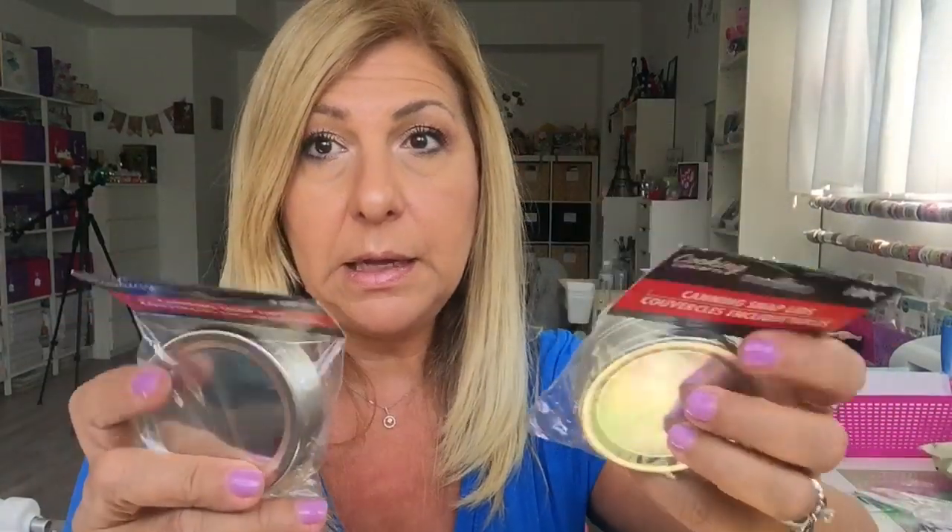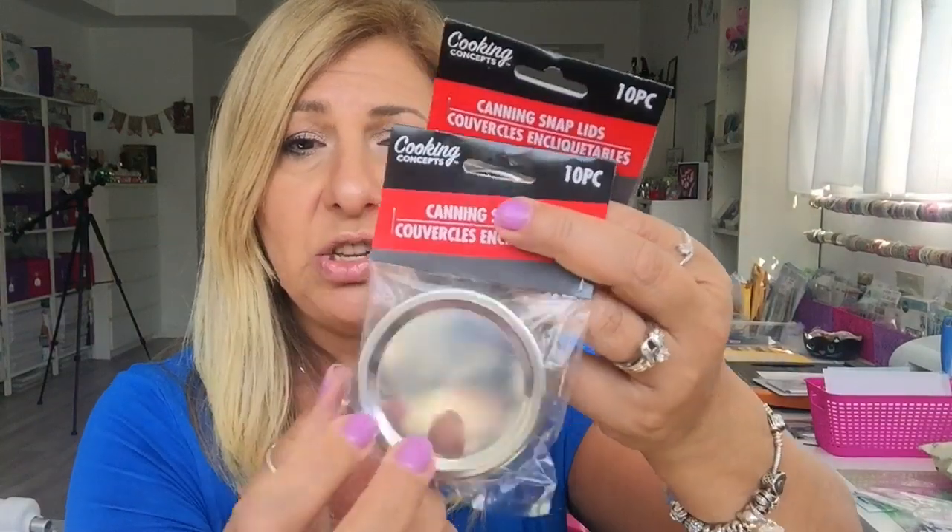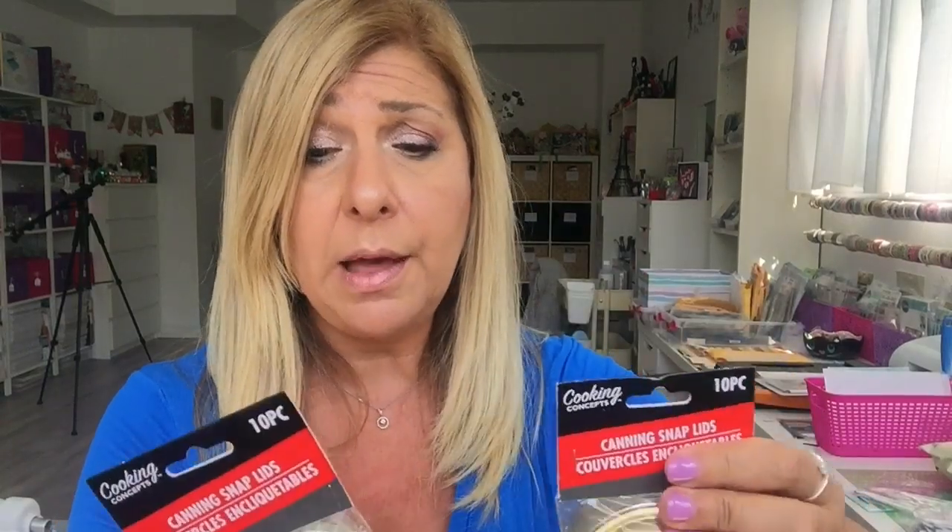Canning season is here! I love to change the seals because once you seal and open a jar you can't reuse the snap lid. You get 10 pieces for $1.25 — that's a great price. I have tons of jars. I wish they carried the lids too, especially since if you make tomato sauce or pepper sauce they can get rusty inside. I was happy to find these.